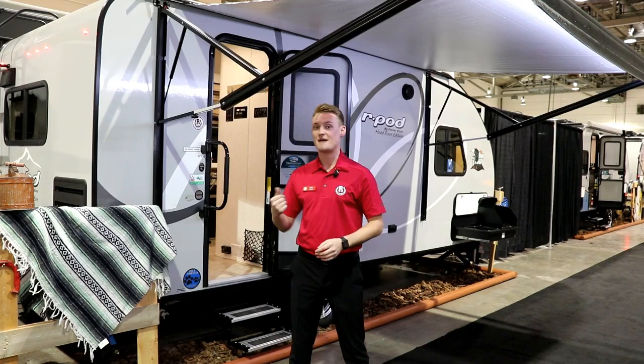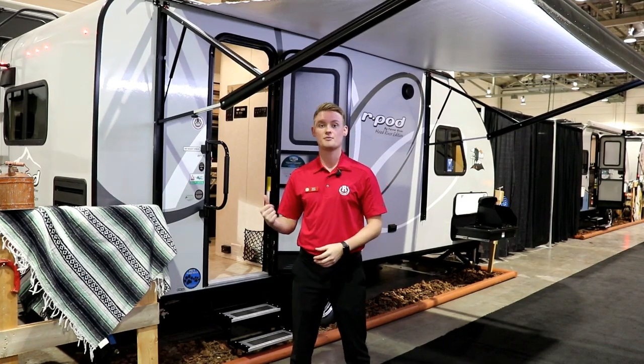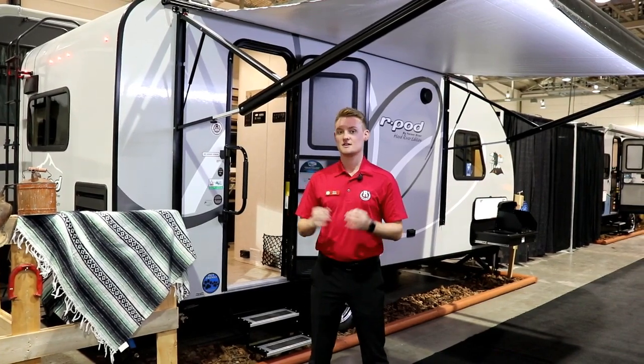One of the really cool things too is on the back of the trailer you now have a ladder, so you can get up on top of the roof, check your seals out every year and make sure you're tip top.